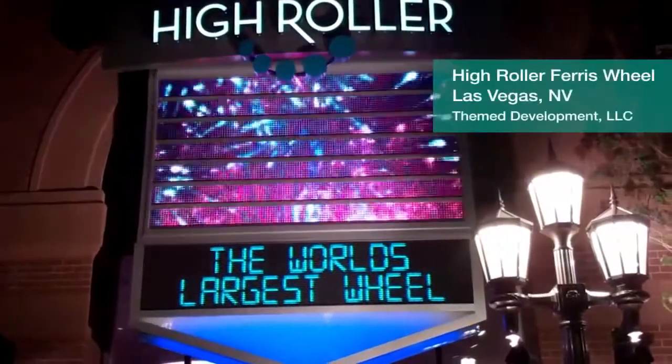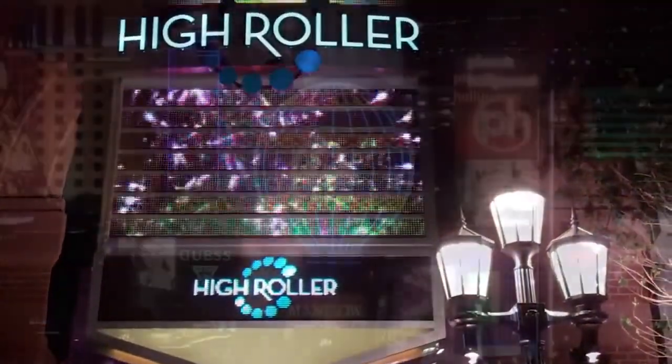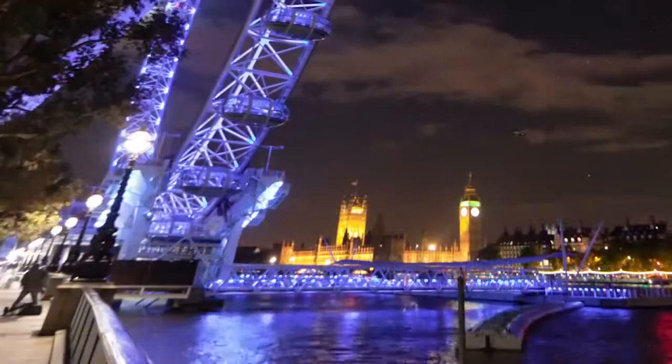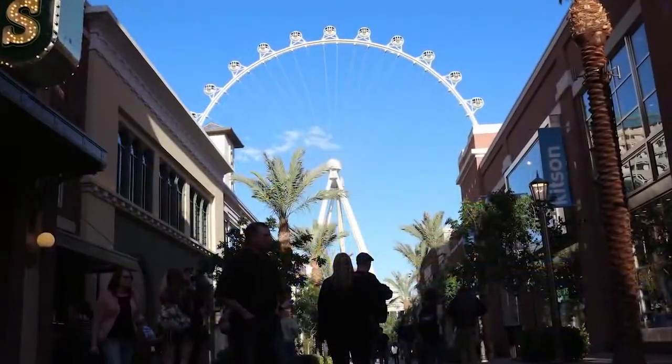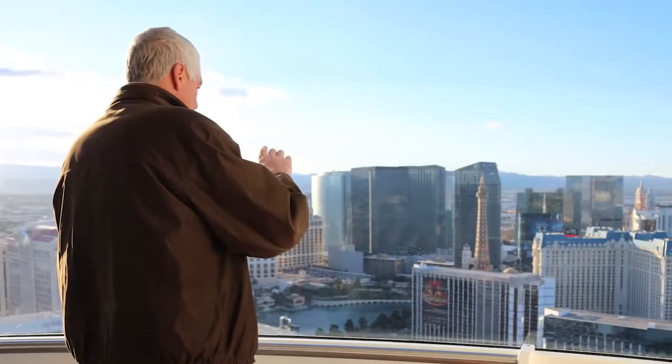The world's largest observation wheel is the 550-foot tall High Roller located in Las Vegas, Nevada. 110 feet taller than the London Eye, its spherical cabins ride along the outside of the wheel to ensure the best possible 360-degree view of the skyline.